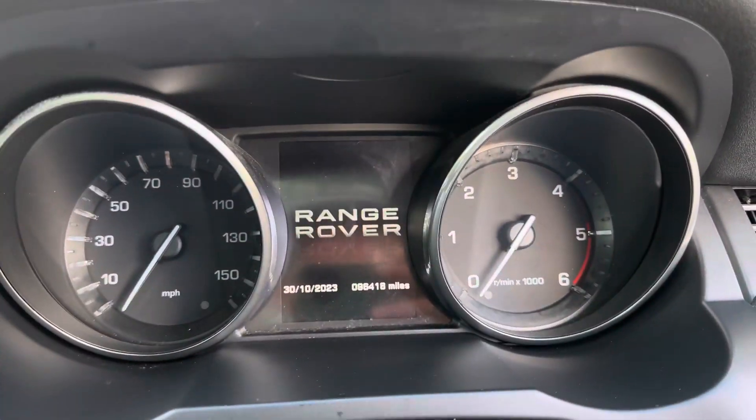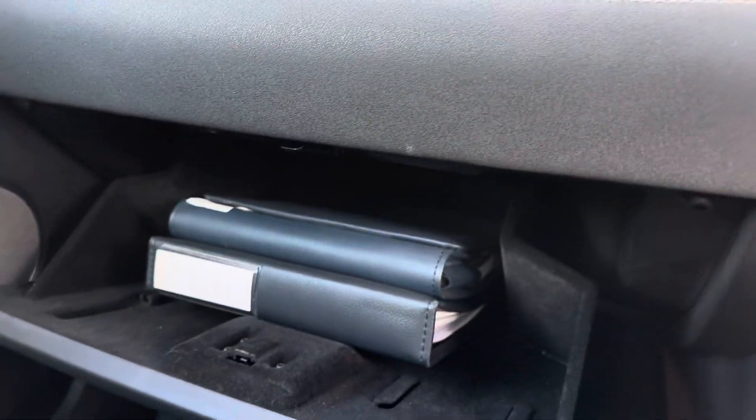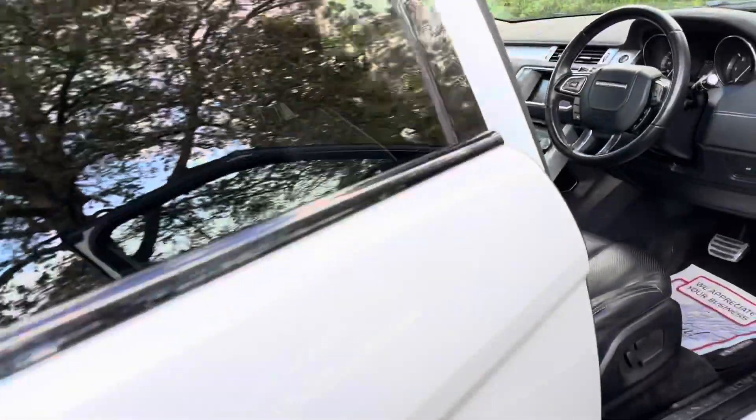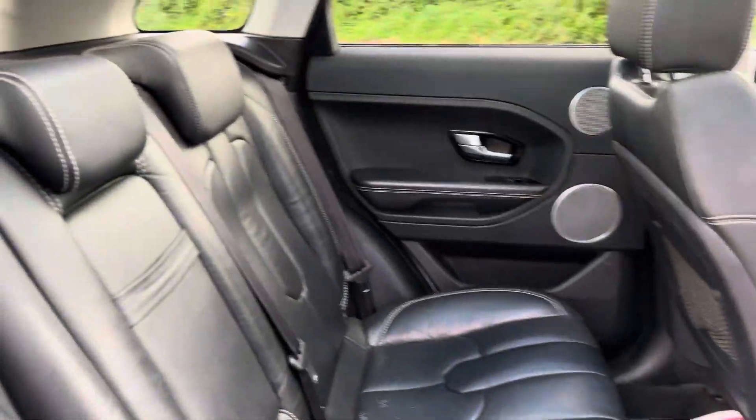Current mileage is 96,418. It comes with all the original book packs and manual. It's in extremely nice condition — being only a three-owner car, it hasn't had loads of owners going through it. It's in nice condition throughout and a lot of car for the money.